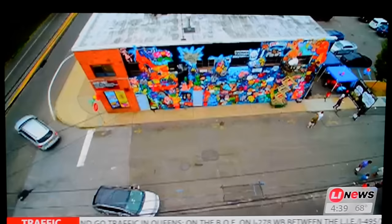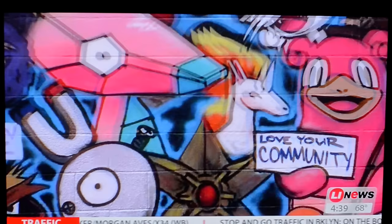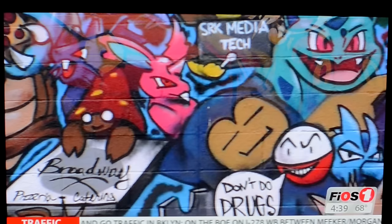What Andalus did in 10 days with 125 spray cans was create something that not only captured the attention of Pokemon lovers around the world, but also the surrounding community, with positive messages as seen next to the critter Electrode that says, "Don't do drugs."